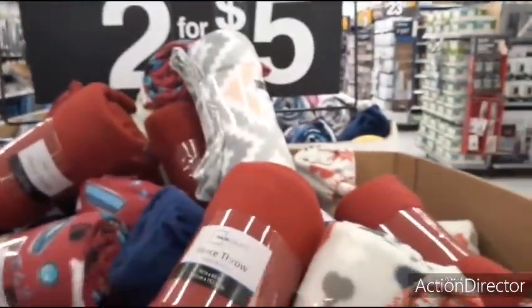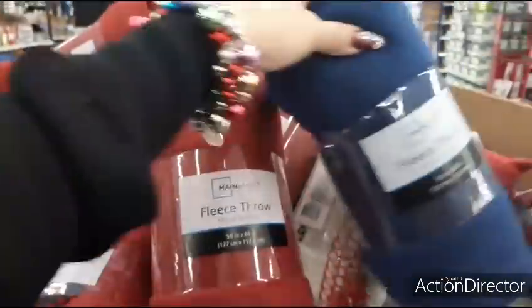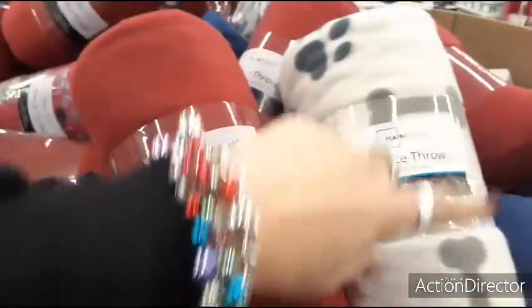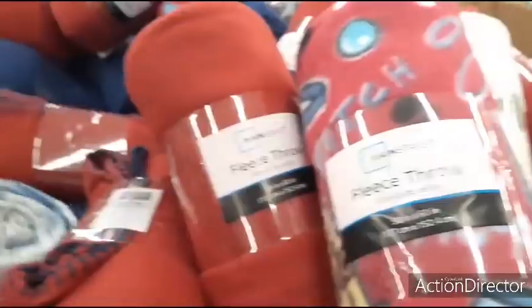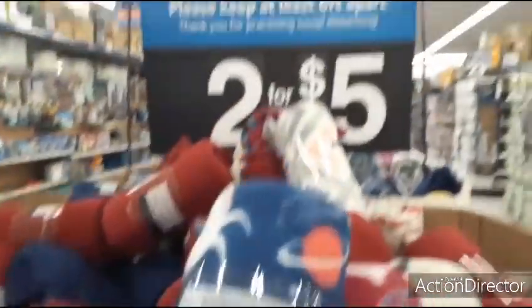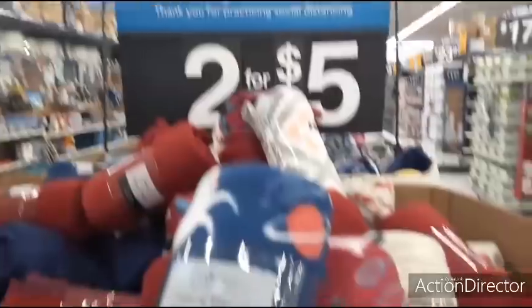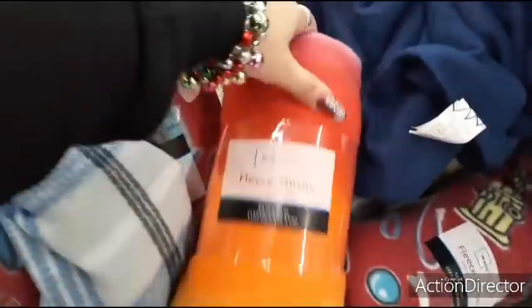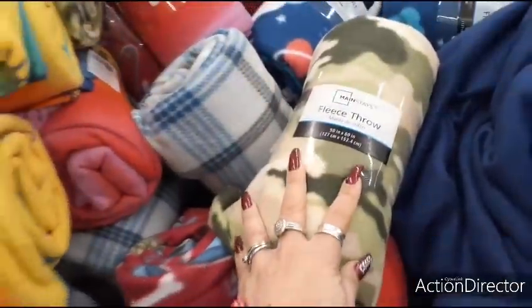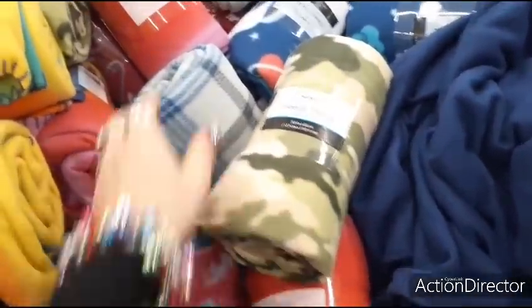They have these cute fleece throws — two for five dollars — in red and blue. There are also dog-themed ones with hearts and bones, one with 'fetch' and a hydrant, and one with unicorns and planets. They have multicolor, ombre look, plaid, and camouflage. They're 50 by 60 inches. Ollie actually has something similar to the plaid one for his bed.